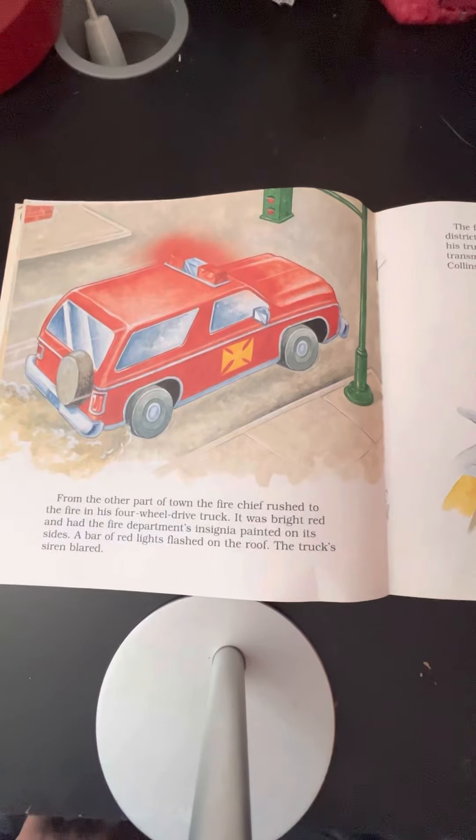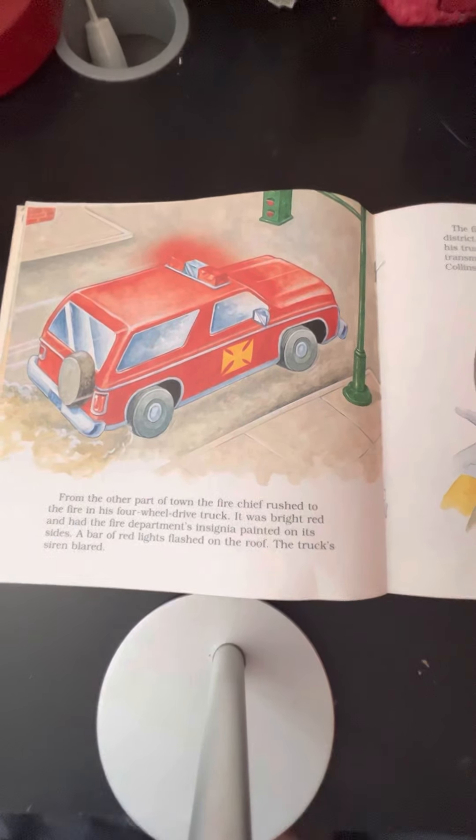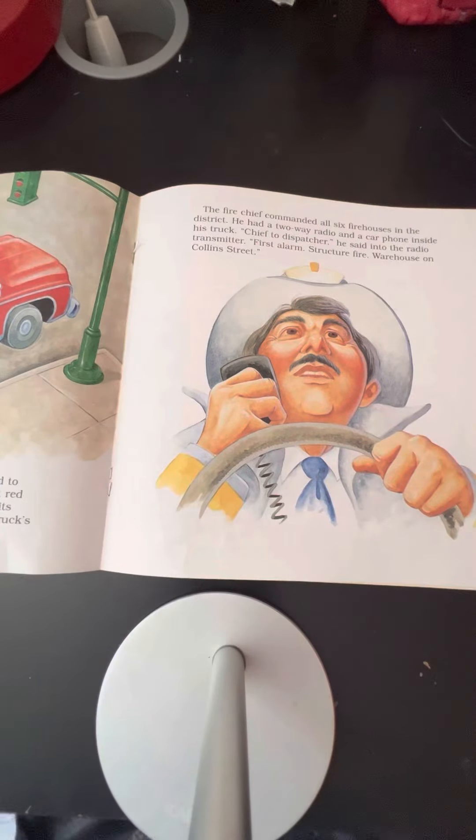From the other part of town, the fire chief rushed to the fire in his four-wheel drive truck. It was bright red and had the fire department's insignia painted on its sides. A bar of red lights flashed on the roof. The truck siren blared. The fire chief commanded all six firehouses in the district. He had a two-way radio and a car phone inside his truck. "Chief to dispatcher," he said into the radio transmitter. "Burst alarm. Structure fire. Warehouse on Collis Street."